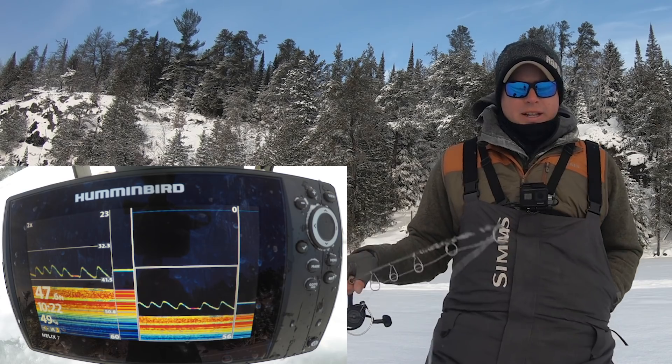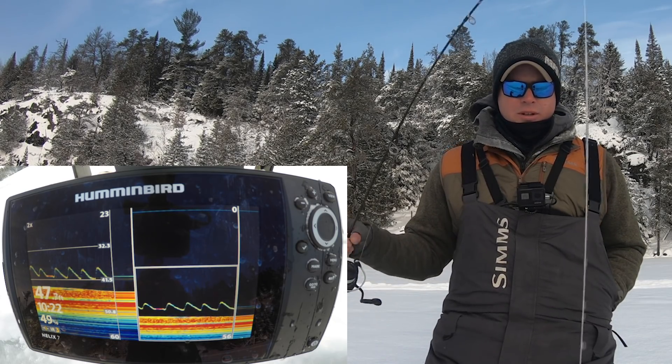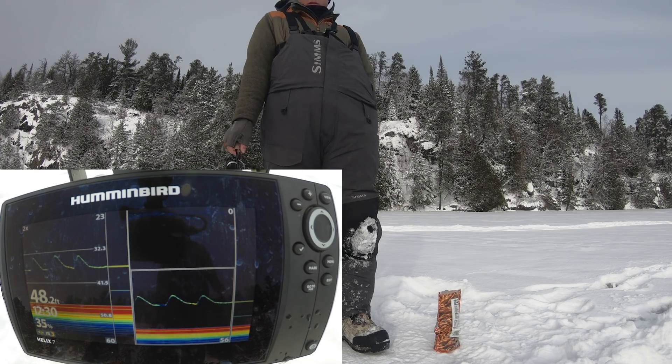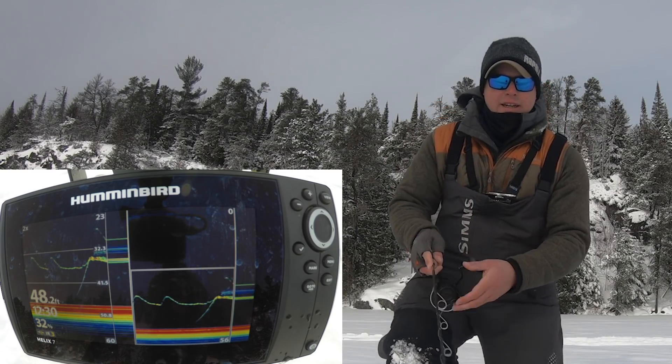I'm going to keep jigging above it. A lot of times those fish will just be trailing that bait. As soon as this bait ball leaves, we'll probably mark ourselves a big old trout. Here's one — oh my God, he hit it. I missed him.